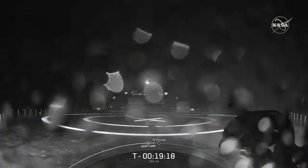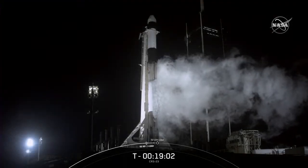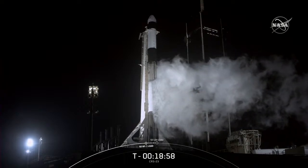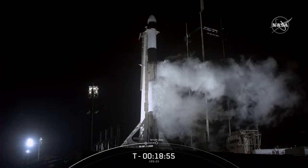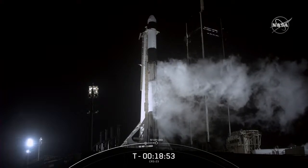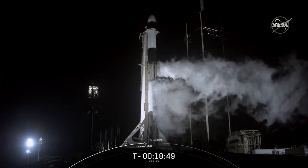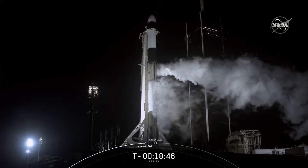As usual, we'll be attempting to recover our first stage, and we're excited to be using our brand-new drone ship — there it is on screen. It's named A Shortfall of Gravitas. If we do successfully land Falcon 9 today, this will be the 90th landing of an orbital-class rocket. Above the first stage is the second stage, which has a single Merlin vacuum engine that ignites after the first stage separates. The second stage will carry Dragon to its intended orbit, allowing the spacecraft to eventually rendezvous with the International Space Station.